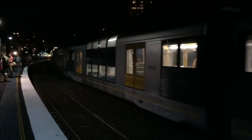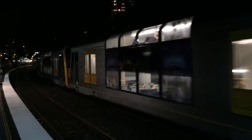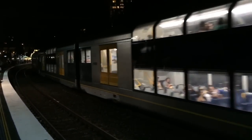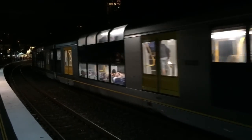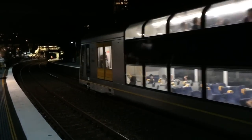Now that we've got that cleared up, it is a Penrith service now departing platform number one. The rear set has car numbers, doors, windows, and wheels. The rear set is T-58.